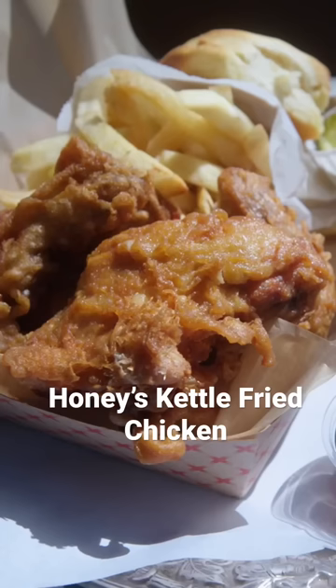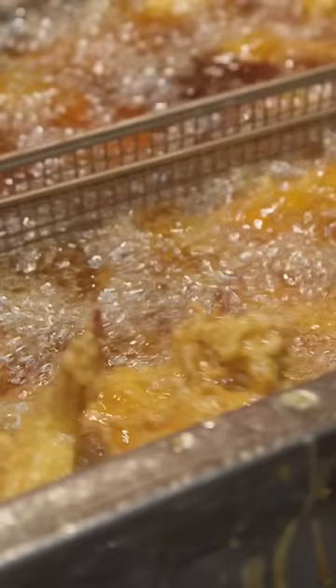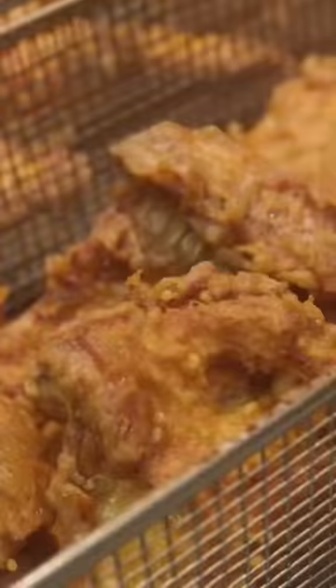I didn't invent fried chicken. The thing I did was perfected it. Our chicken is made through a process we call the reinvention of kettle fried chicken.